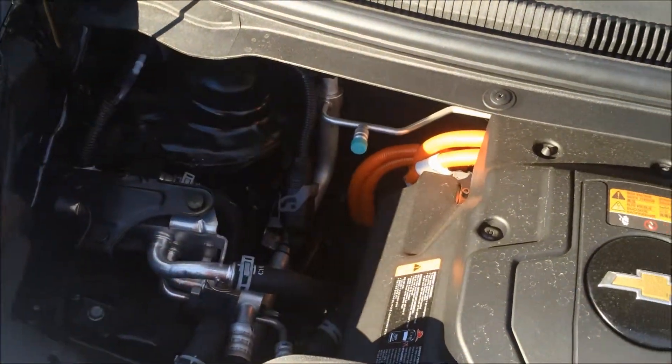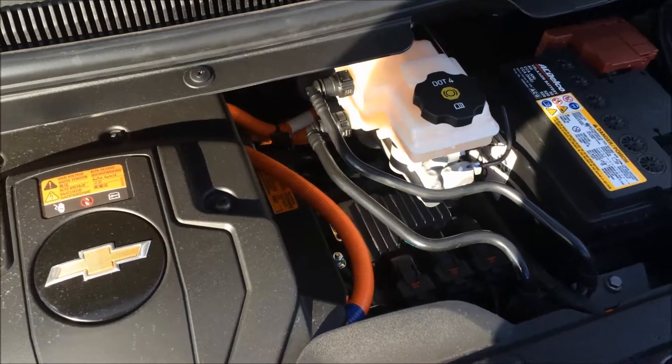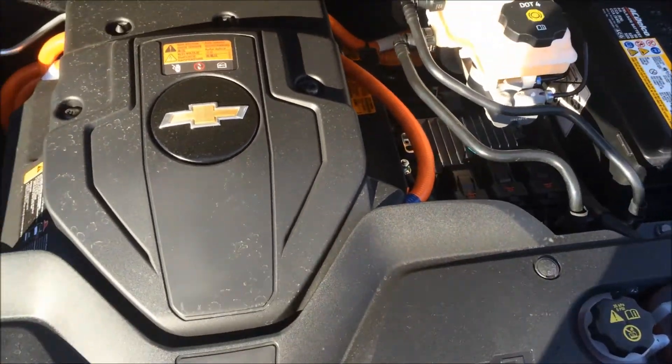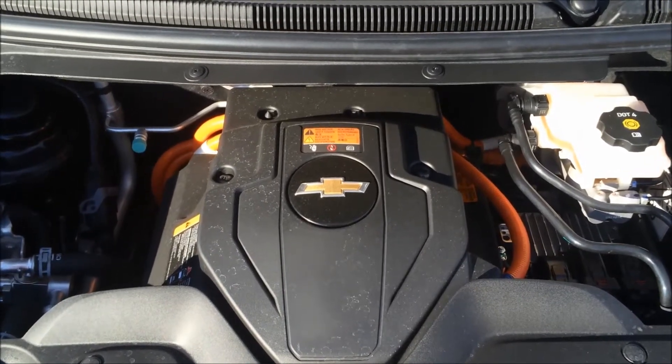So underneath the hood, folks, we have an electric drivetrain unit with a lithium-ion battery propulsion system. Equivalent to about 119 mpge and approximately 400 max torque.